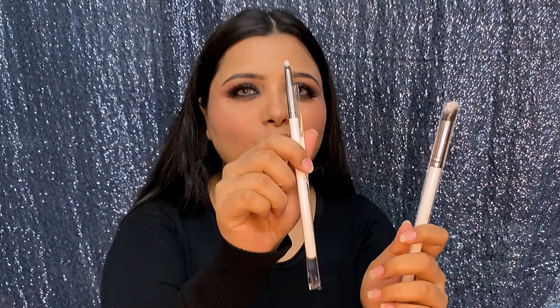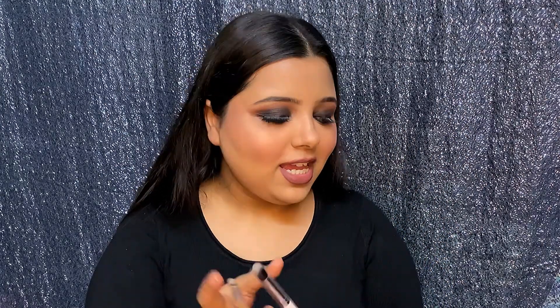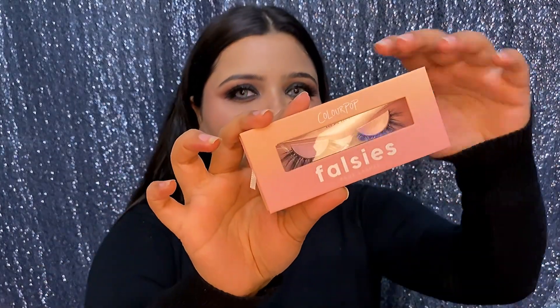Next I got two brushes — one is a blending brush and one is more like a precision pencil brush. They're really soft and I really love the quality. I might be ordering more because these are extremely affordable. I think ColourPop is going to be on my top list for affordable, high quality makeup brushes.